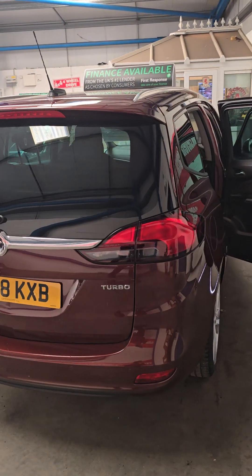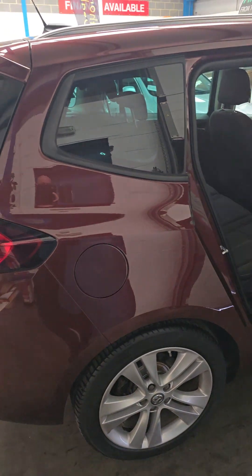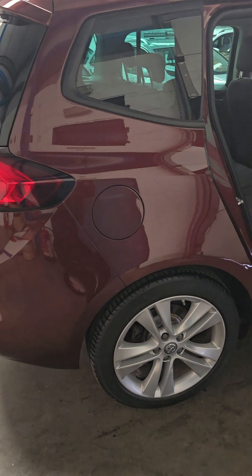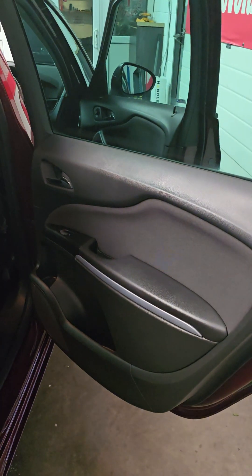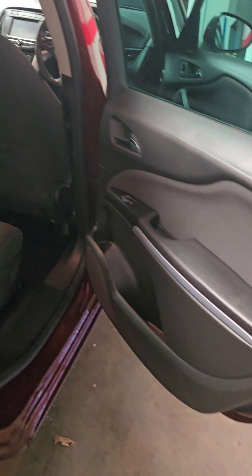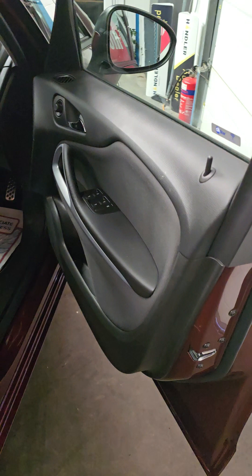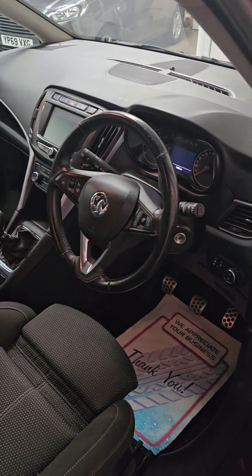We can organize finance if you're looking for finance for this car. Go to our website, www.clevelandcarcenter.com — there's a finance page on there. Put all your details in and send them to us and we can try for you. Fully FCA regulated. You can use any finance if you've got a preference, not a problem. Viewing seven days a week, indoors or outdoors — just give us a ring on 01642 913190.